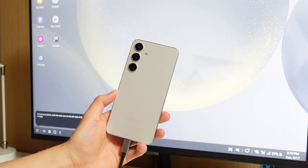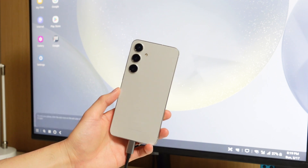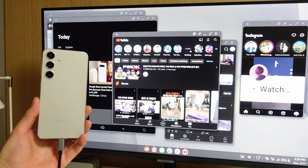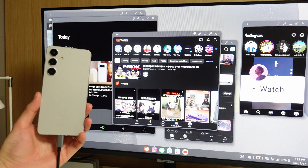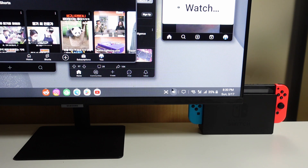Lightly touching on Samsung DeX performance — which gets you a desktop-like environment when connecting your Galaxy phone to a TV or monitor — with a wireless connection there's sadly still a ton of delay and it hasn't changed much since it first launched. But the good news is that wired DeX performance has been really fast and powerful for multitasking and getting real work done. The UI might not have changed much, but the performance is really the best it's ever been.